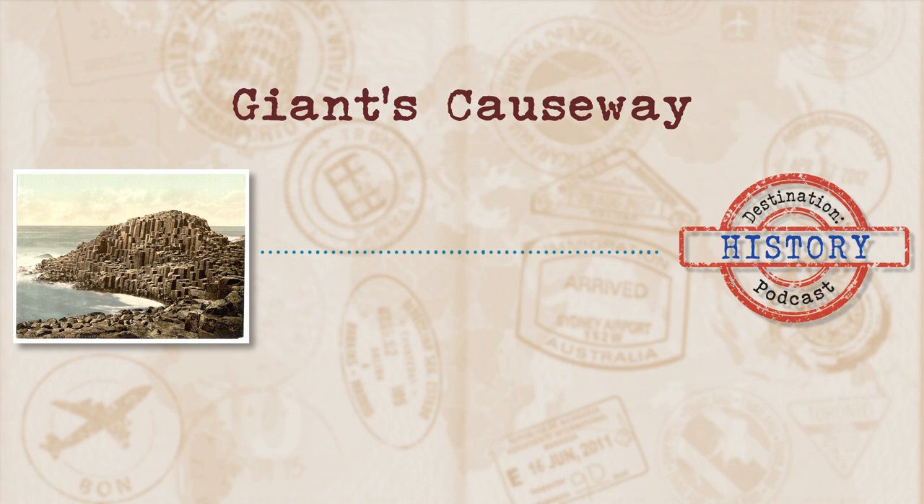Having said that, the causeway is pretty great for rock pools. There's limpets, sea anemones, and even cushioned starfish. The visitor centre, rock pools, and of course the causeway attract 300,000 visitors each year. That's not as much as some of the destinations we've covered on this podcast, but for some pretty cool rock shapes, it's pretty impressive.